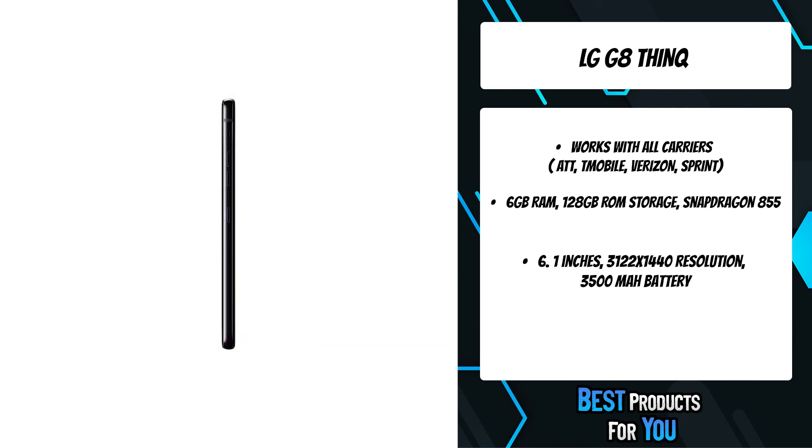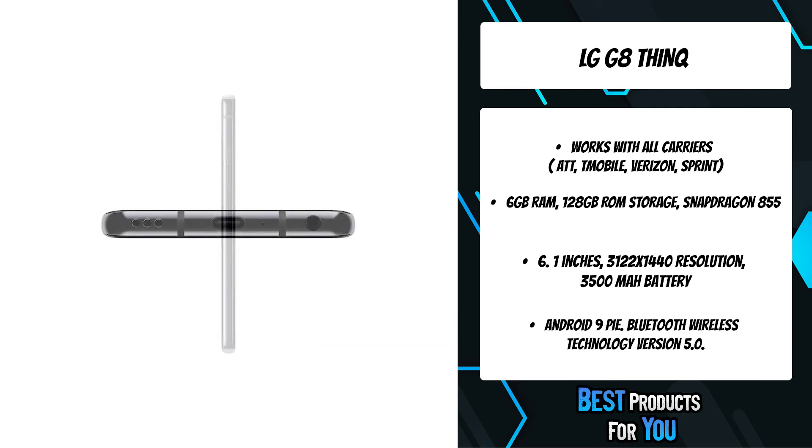With advanced 3D depth sensors, the LG G8 ThinQ helps you capture standout selfies with custom background and adjustable lighting effects.